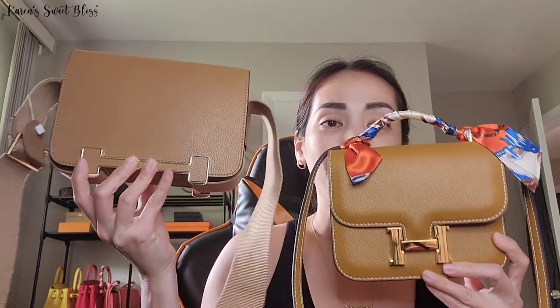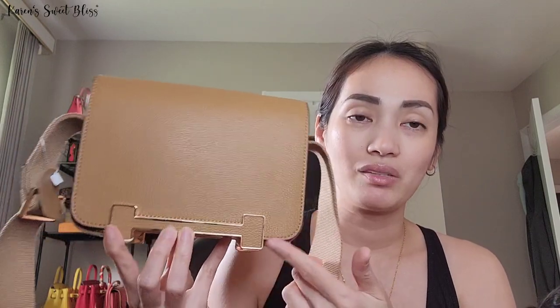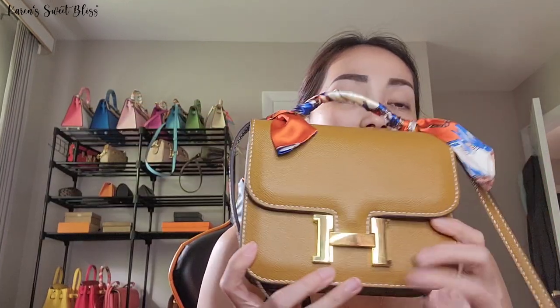I already did a review on these bags before. If you guys want to watch those videos, I'm going to put the link in the description box below. So here are the bags right here. We're going to do a side-by-side comparison. This one I got in color sesame, with gold hardware. And this one right here is in a mustard yellow color, and I also got this one in gold hardware.